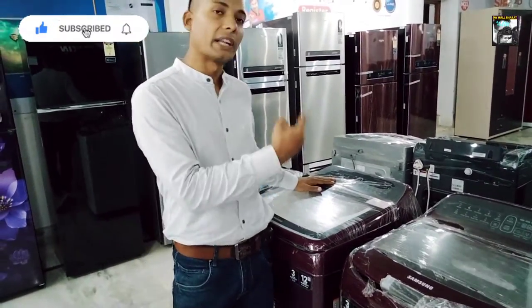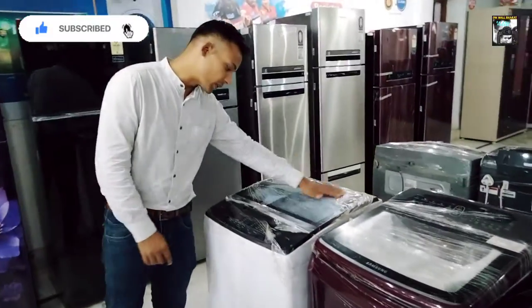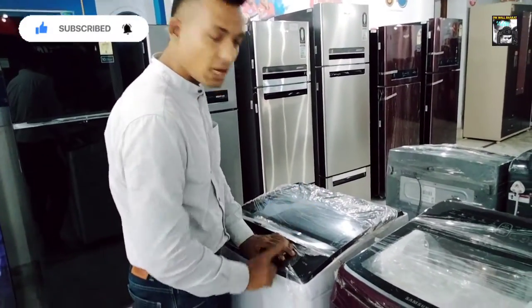So, this is 3 kg, I have a fully automatic 4 kg, and this is 7 kg. For that, you will get 7 kg available.